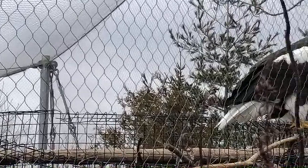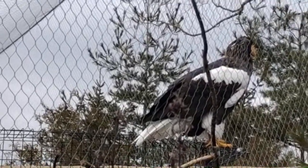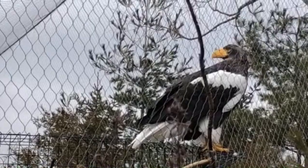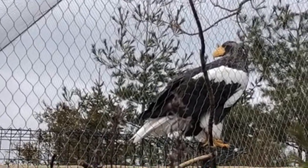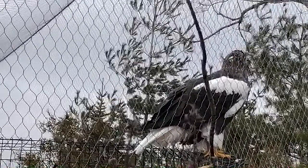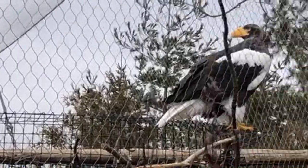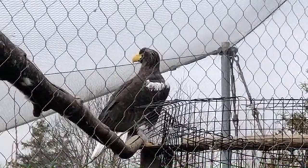Their hearing is quite good as well, but they don't rely on it the same way we do — sight is what they mostly depend on to get food and survive. They have internal ears, which means they're inside their heads, and you just can't see them because they're covered in feathers. This is Alec and Katya — the larger one is Katya, the female, and Alec is the smaller male.